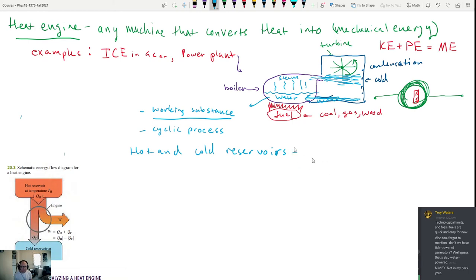Because heat needs to come into the system, there's always going to be what we call hot and cold reservoirs — substances maintained at either a hot or cold temperature. The hot reservoir provides a hot source of energy to the system; the cold reservoir extracts energy from the system. In our power plant example, the hot reservoir is the fuel dumping heat energy in, and the cold reservoir is the cold plate cooling the water down from steam.